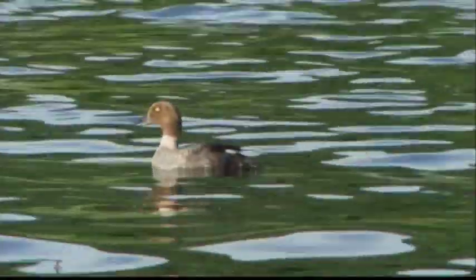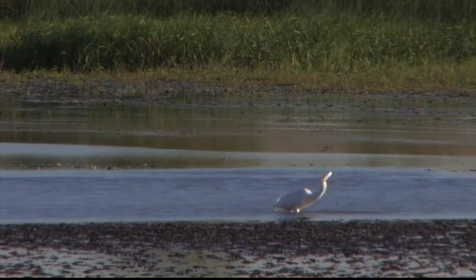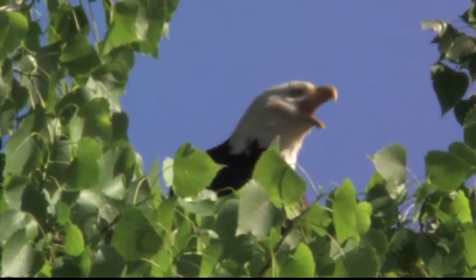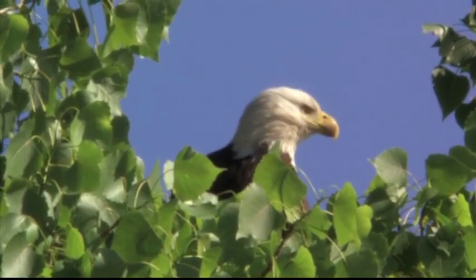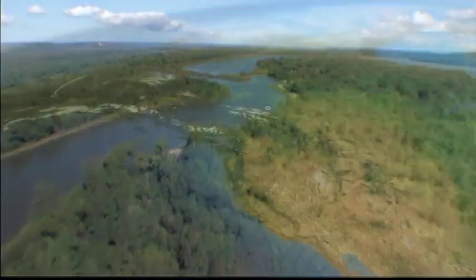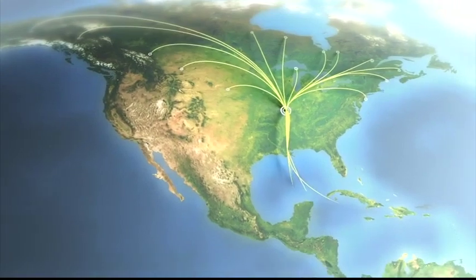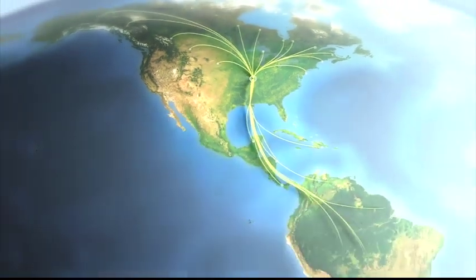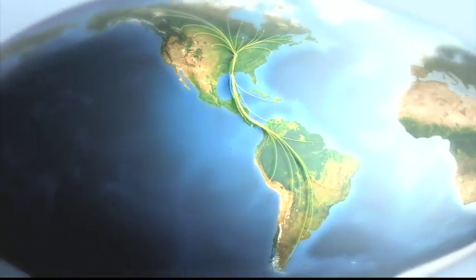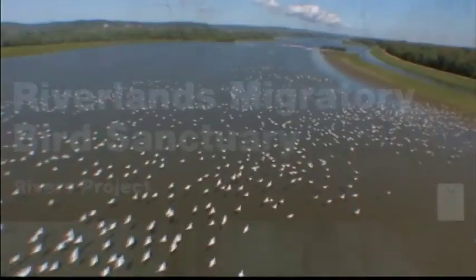The rivers, lakes, wetlands, and forests of the Mississippi Flyway are ideal for birds to rest, feed, and for some to stay and nest. It's one of the greatest flyways on Earth, and part of the longest migration route in the Western Hemisphere, stretching from the Arctic coast of Alaska to Argentina in South America. And the Riverlands Migratory Bird Sanctuary is at the center of it all.